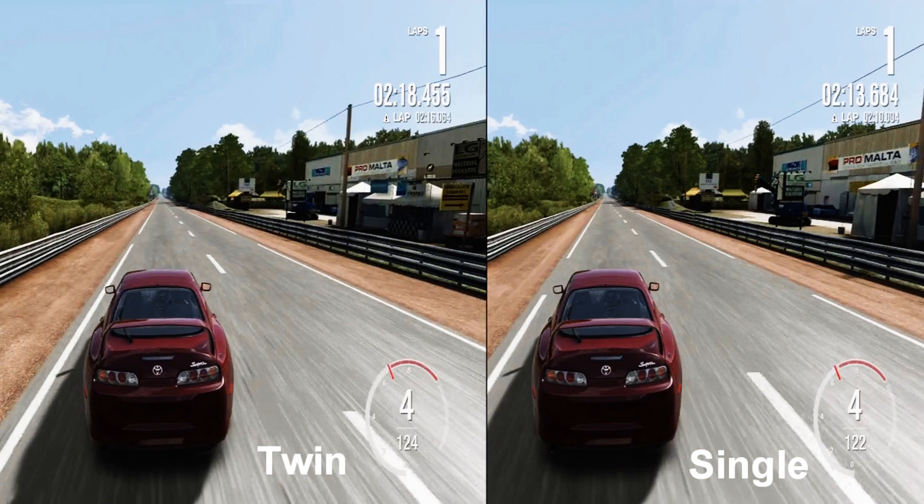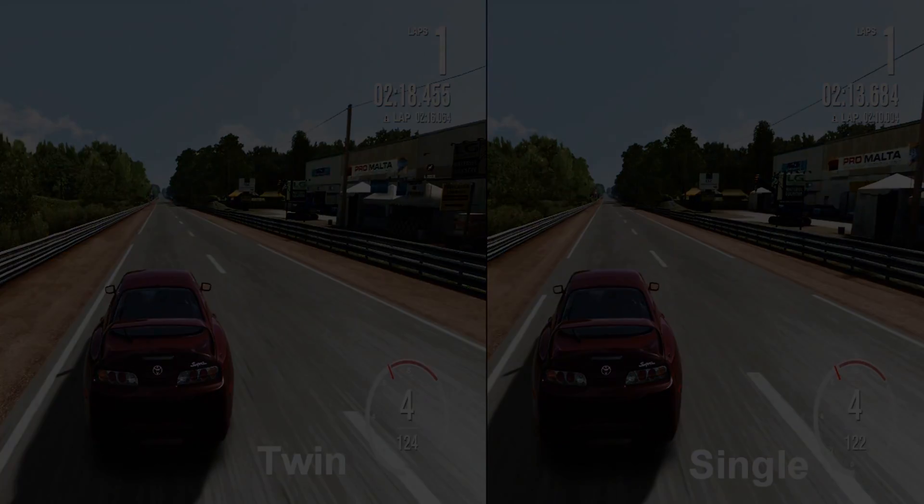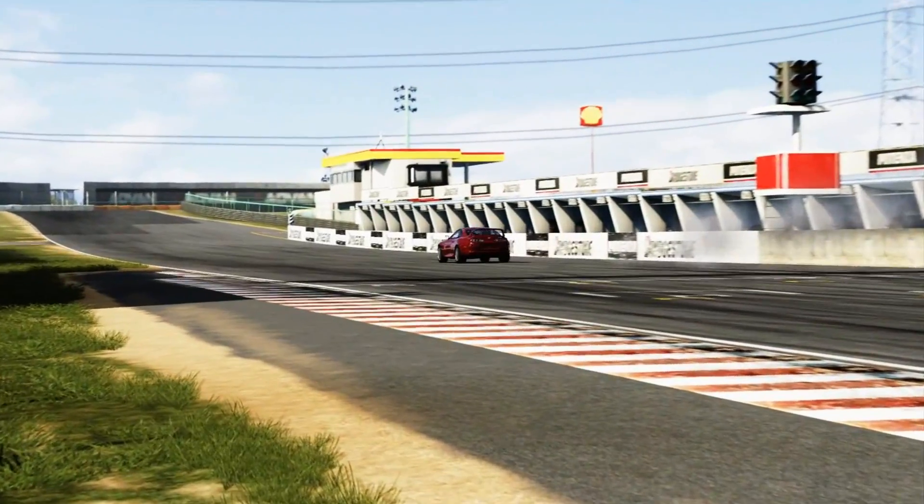That run was much much closer — it was actually pretty hard to decide. But once I got the right screenshot, twin turbo won once again.